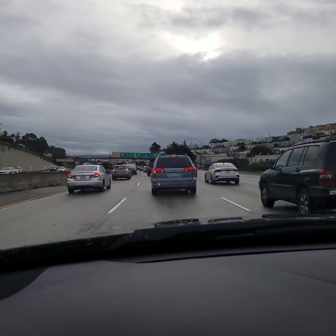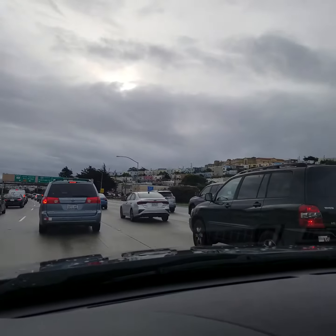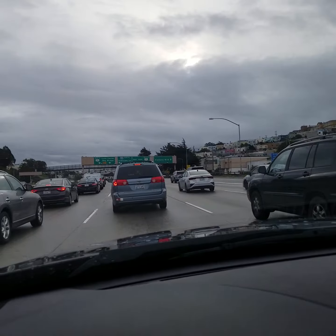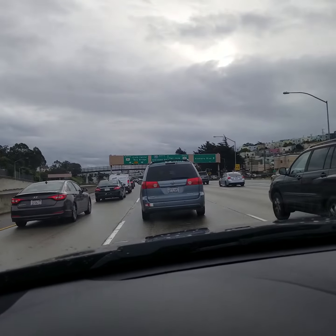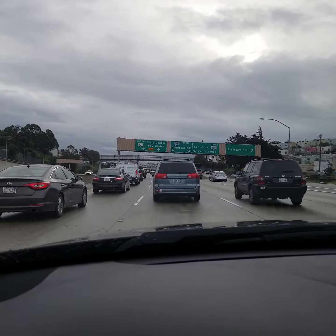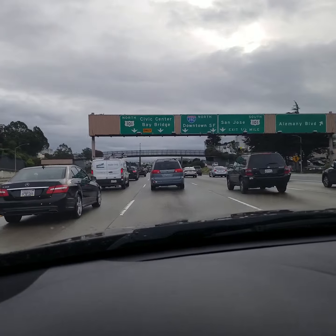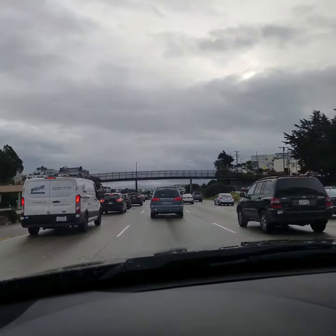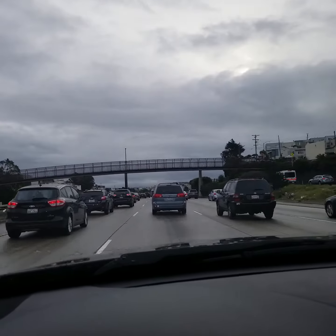3,000 square feet for just under $600,000 — something that you won't find here in San Francisco, because these homes in the Outer Mission, Excelsior, and Portola are worth about $1,100,000 and roughly about 1,100 to 1,200 square feet. So, comparison: 1,100 square feet here for a million plus, versus 3,300 square feet in Discovery Bay for just under $600,000. You do the math and call me.